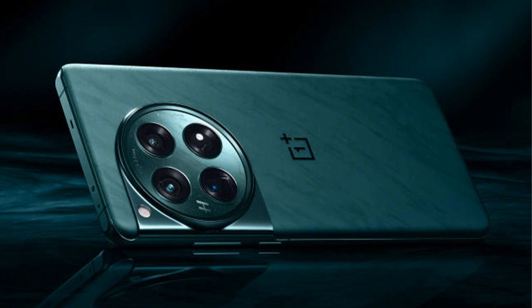To maintain optimal performance, the OnePlus 12 incorporates a cryo-velocity cooling system with a 9,140 mm² VC heat dissipation area. OnePlus pledges extended software support, providing 4 years of Android updates and 5 years of security updates.